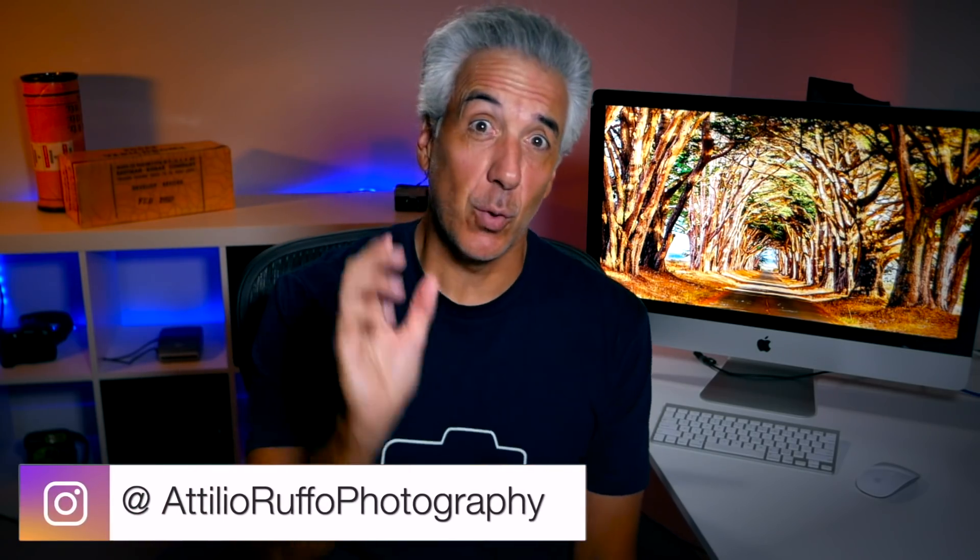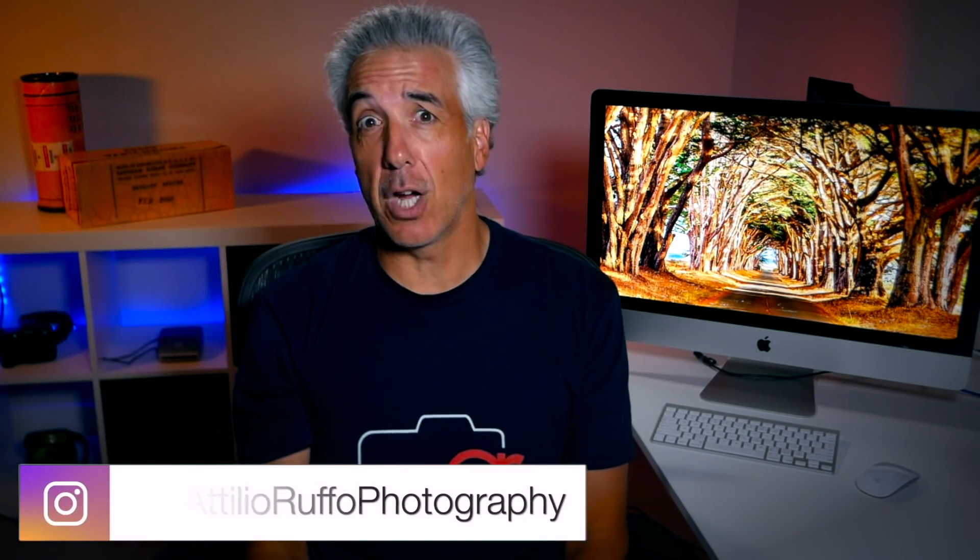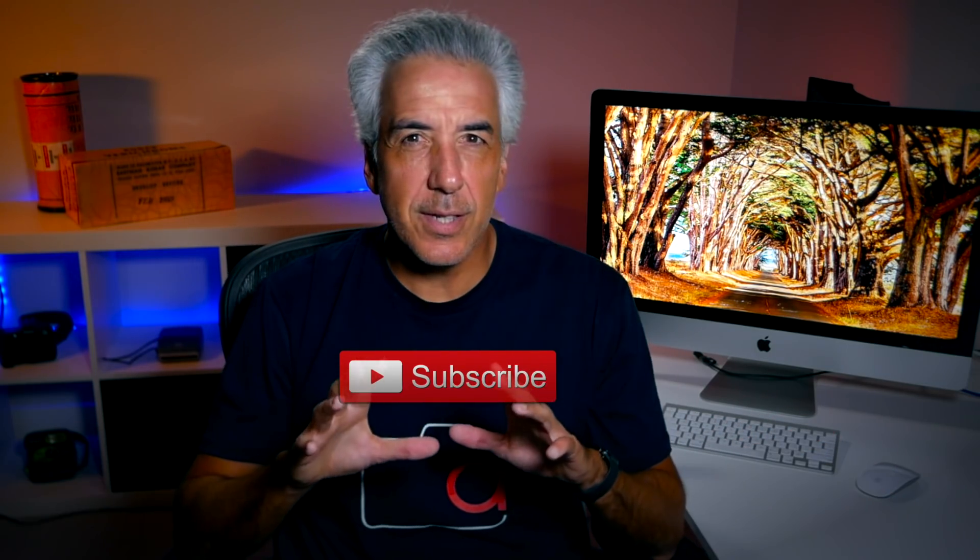Welcome to my channel and welcome to episode 8 of learning photography on YouTube. If you're here for the first time or you are enjoying this photography course, it might be a good idea to subscribe. Do you want to see some of the images from the midling assignment?